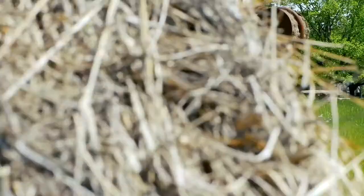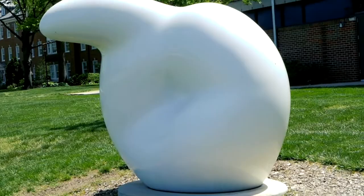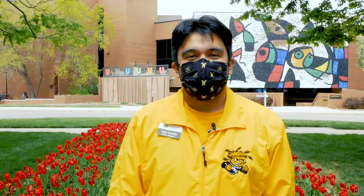Right now I'm standing next to Millie the Millipede. Fun fact, we have over 76 sculptures in our on-campus collection and we've been named one of the top ten by Public Art Review. Right now behind me you can see the Ulrich Museum of Fine Arts, which is one of our many fine arts buildings here on campus.